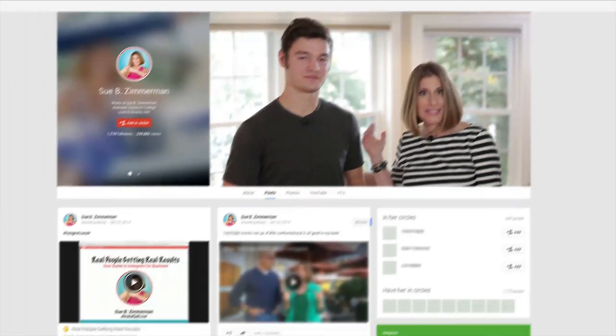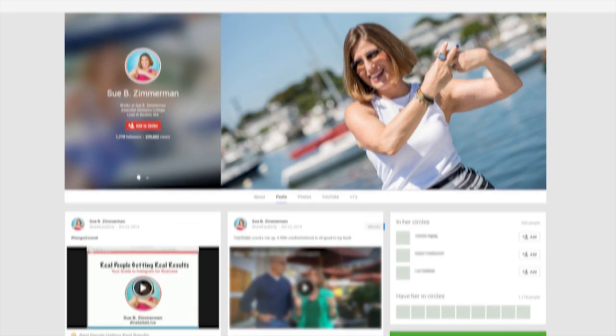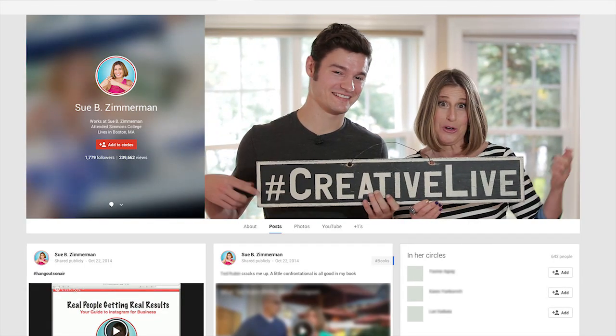Be memorable. For me, it's wearing nautical stripes and being one with my brand. Also painting my nails two different colors for hashtag pictures, or even using a prop or something that's going to make you stand out for your business.